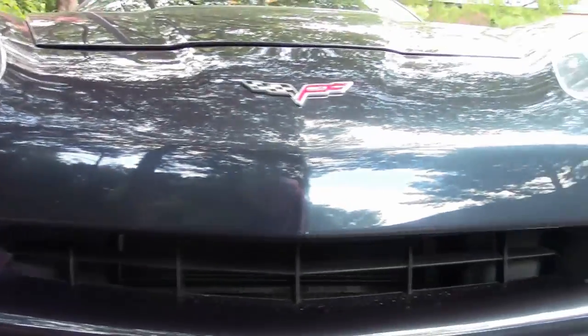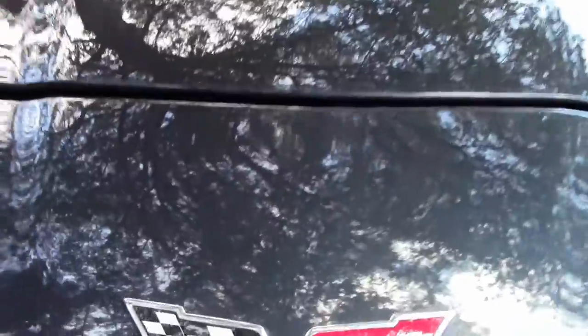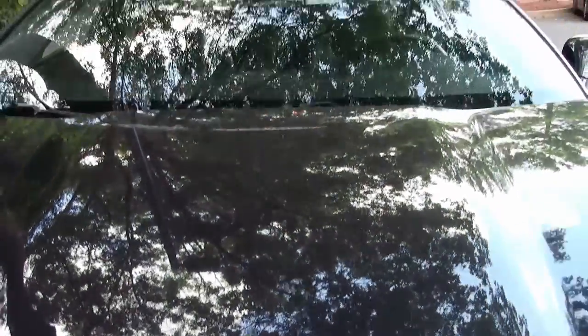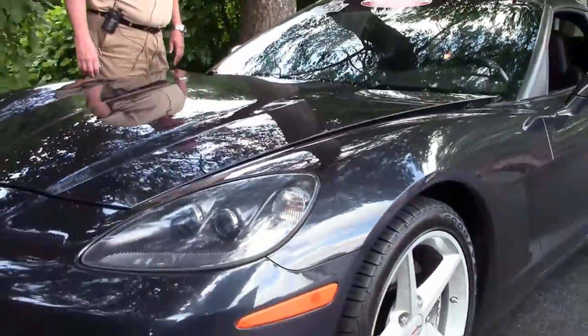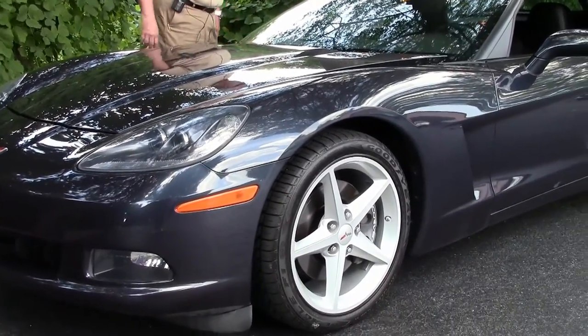It is a targa top, so you can put the top on, take it off, and put it in the hatch — which I'll show you in just a few minutes. But this color combination, out of roughly about 1,500 cars, there were 272 total cars with this color configuration.